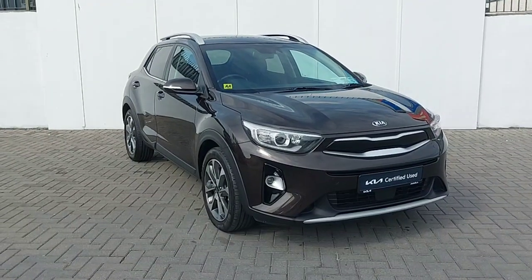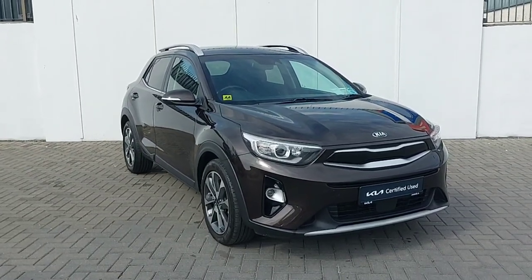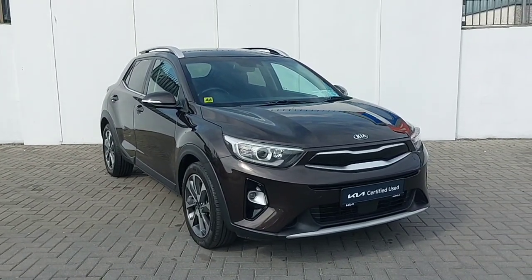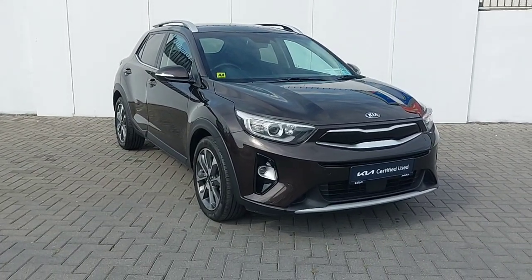To finalise, this car comes with the remainder of the seven year Kia warranty. Any trade-ins are welcome and finance will be available. If you'd like to book a test drive, please call our sales team on 01 858 0221. Thank you.